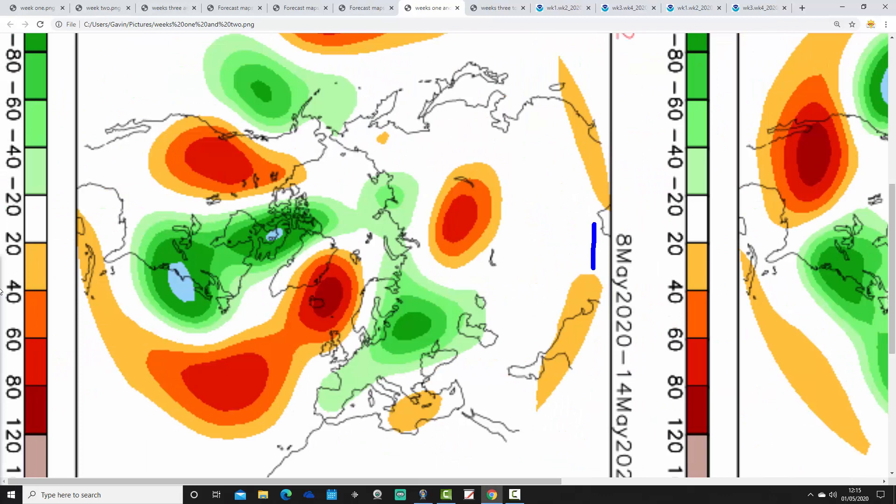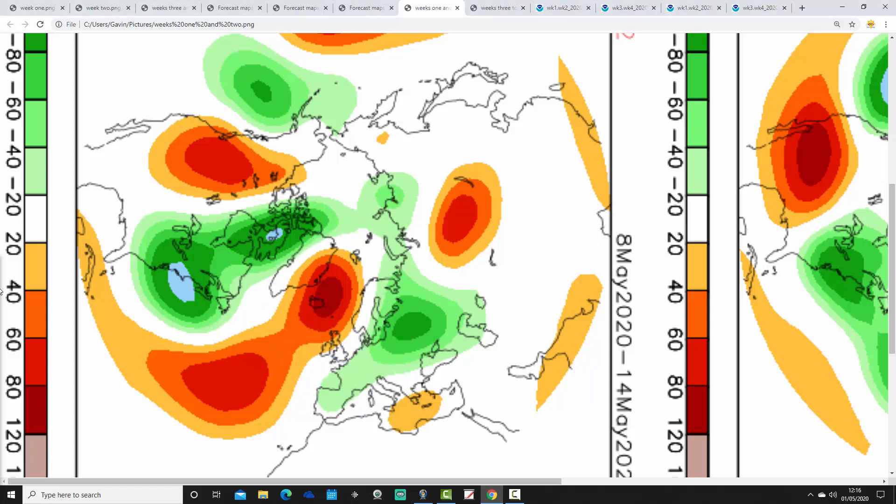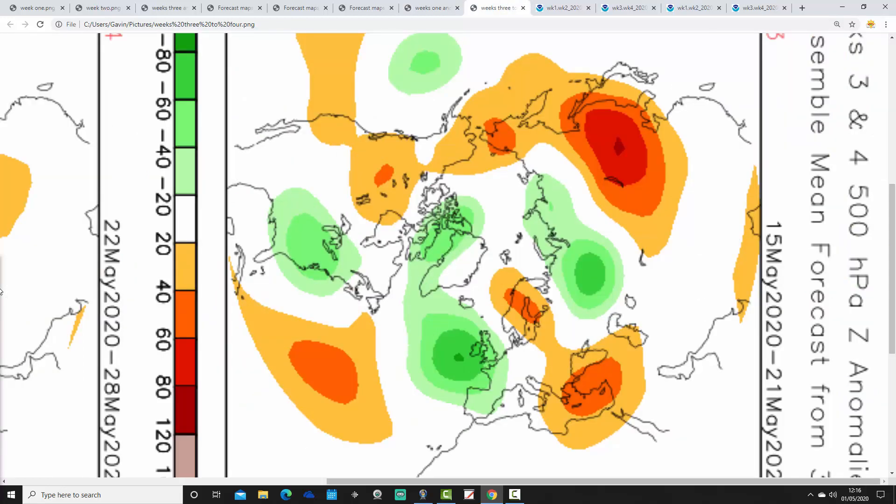Week 2 is the 8th through to the 14th of May. There's quite a big difference between the CFS and the JMA now — more high pressure influences but to the north-west of the country, with low pressure to our south and southeast. That might not be all that unsettled but it could be quite cold, with winds coming in from a northerly to north-easterly direction. It might be showery in the south and southeast close to the low pressure, but the main thing is it could be quite chilly. Both the JMA and the CFS are forecasting below average temperatures for week two.